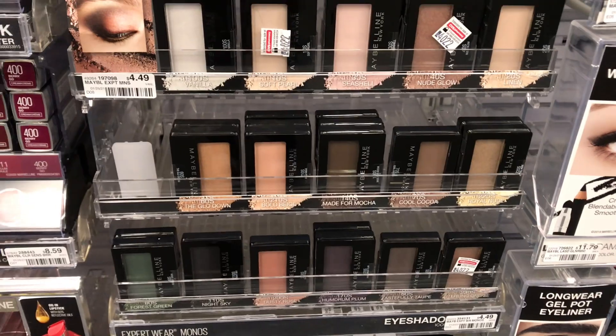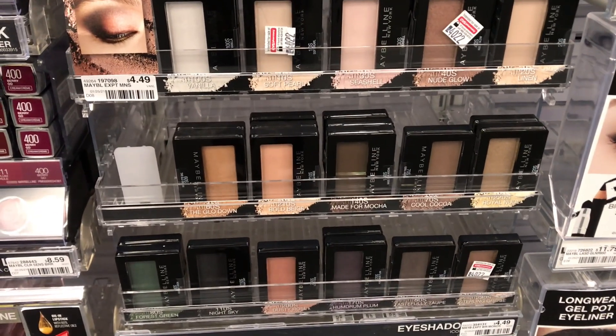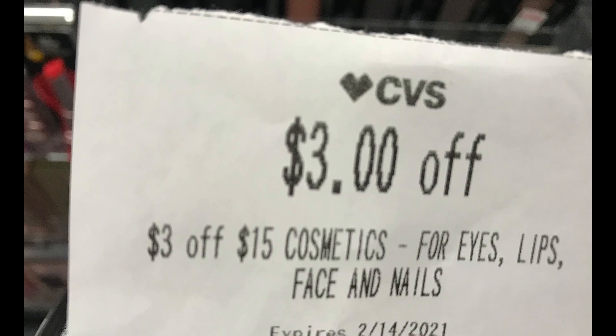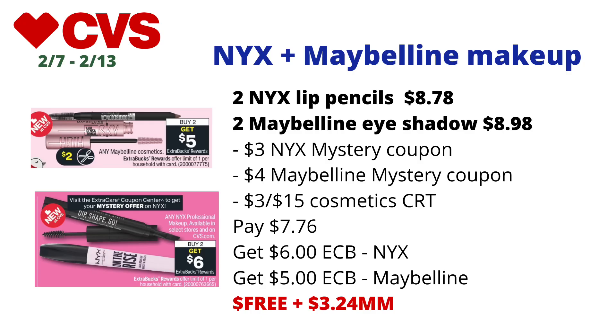I used a $3 NYX mystery coupon we got today from the coupon center — make sure you scan your card at the coupon center to get that. I also used the $4 Maybelline mystery coupon from last week, plus I had a $3 off $15 cosmetics CRT, which is why I combined the deals. I paid $7.76 at the register but got back $6 in ECBs for NYX and $5 in ECBs for Maybelline, making the final cost free and a $3.24 money maker.